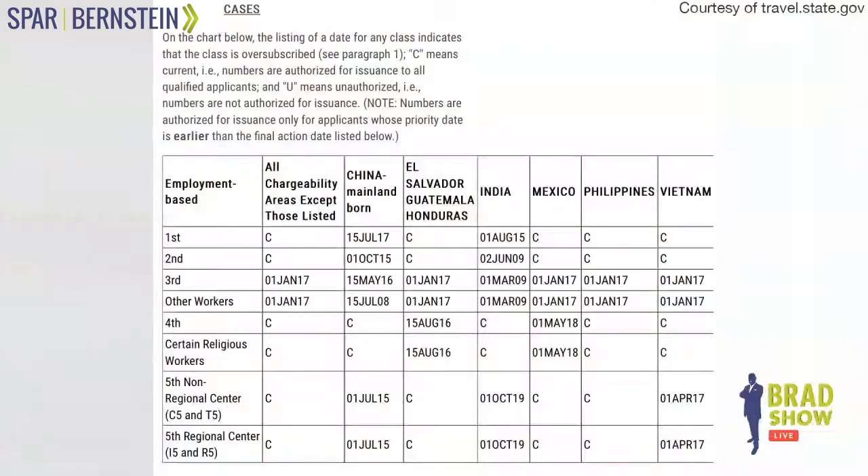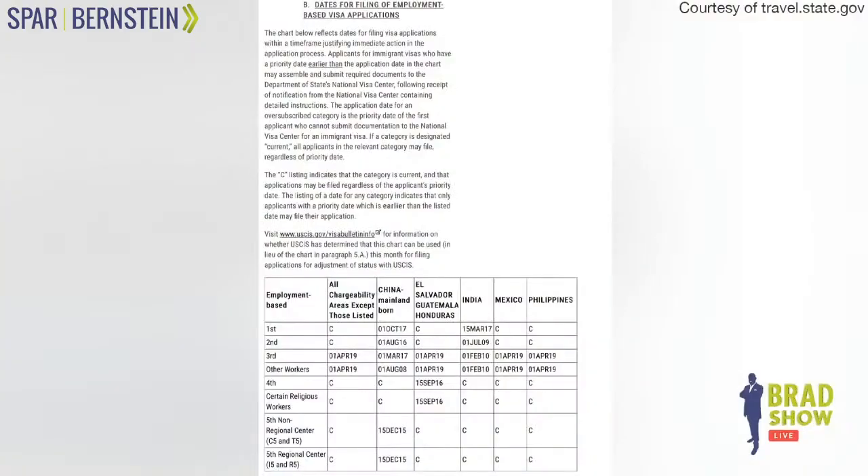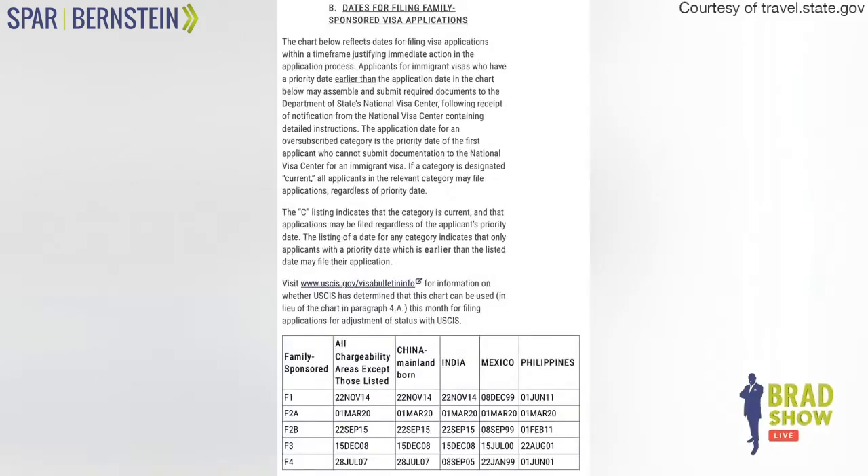The visa waiting list is at travel.state.gov/visa-bulletin, and you look to see where things stand. For example, for May — we're looking at May right now — the employment-based and family-based categories are listed. If you look at the dates for filing family-sponsored visa applications, the categories start with F, and that's what we're looking at.